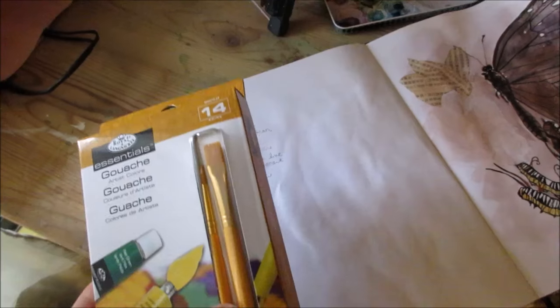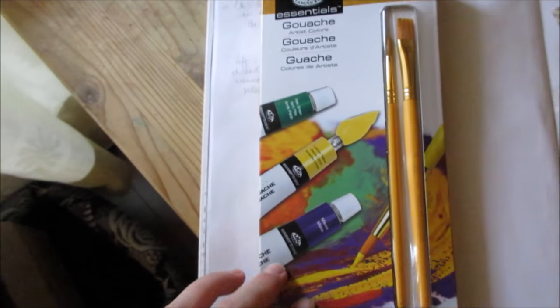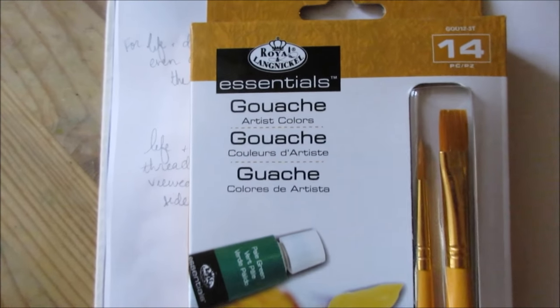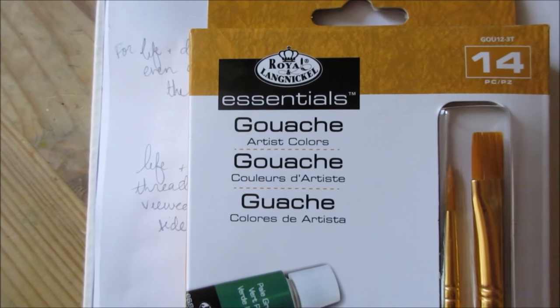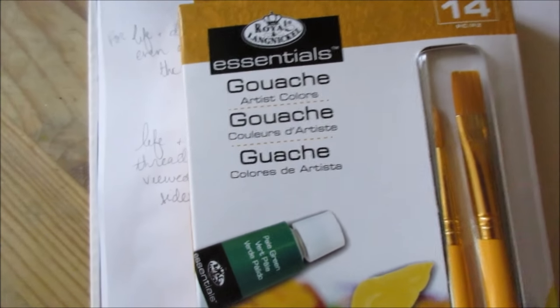I was at Winners and I almost didn't go inside — because why would I? But I like their little art supply craft section because they always have interesting things in there, and so I got this gouache. I've never used gouache before and I've been very interested, but I didn't want...